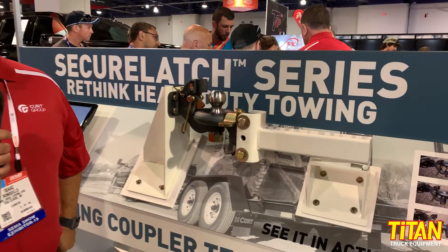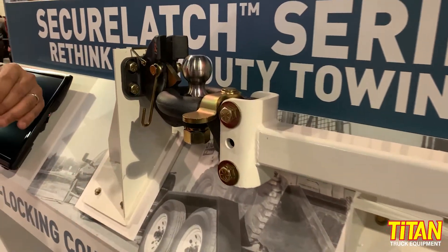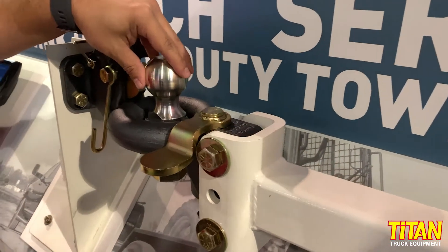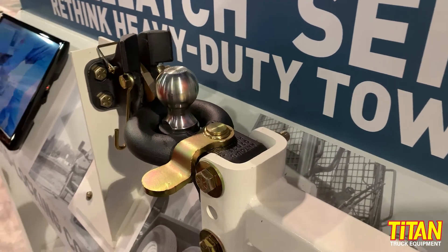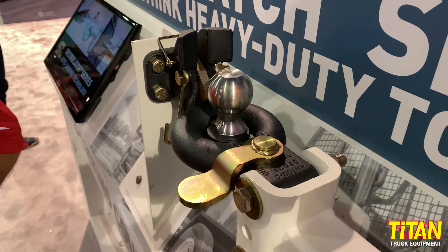The Secure Latch is a new unique pintle system that has a locking mechanism, allowing you to have a combo pintle ball that locks the pintle down into place and gives you a much better towing experience than you traditionally would have on a combo pintle.